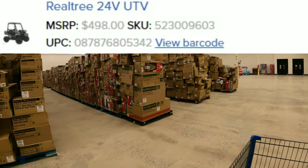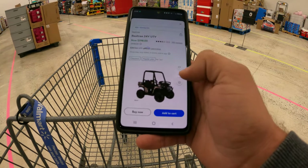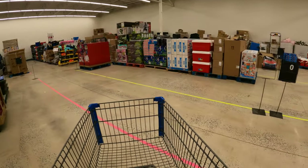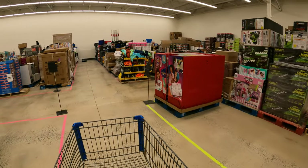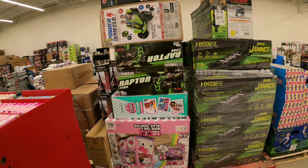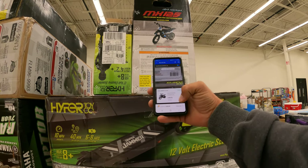After scanning the barcode it says they have two, so we know one is going to be the display. Where is the other one? There are some ride-ons over here. Let me pull it up on the Walmart app — the Realtree 24-volt UTV. It looks like it's marked down from $500 down to $400, but at this store it should be around $121. It's going to be a very large box so it'll be easy to spot. I have a feeling it's in the back room somewhere. We're going to have somebody take a look around.